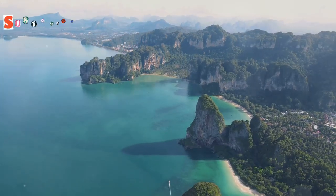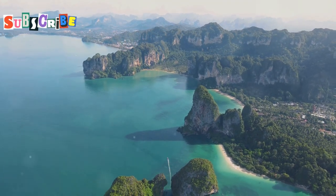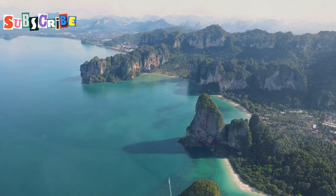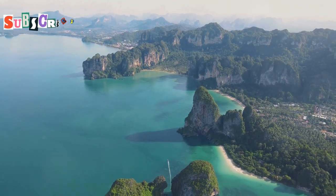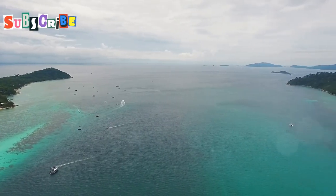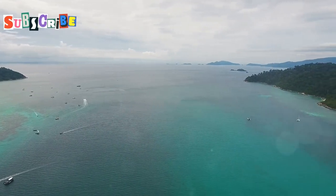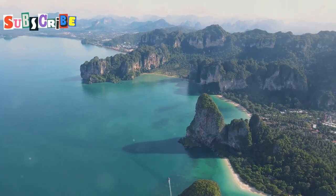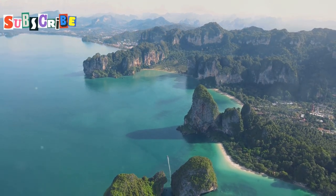For unparalleled views of Phuket's stunning coastline, a visit to Laem Singh viewpoint is a must. Perched high on a headland, this vantage point offers breathtaking panoramas that stretch as far as the eye can see. From here, you can gaze out over the turquoise waters of the Andaman Sea, dotted with lush tropical islands. Below, the coastline unfolds in a tapestry of sandy beaches, rocky coves and verdant headlands.